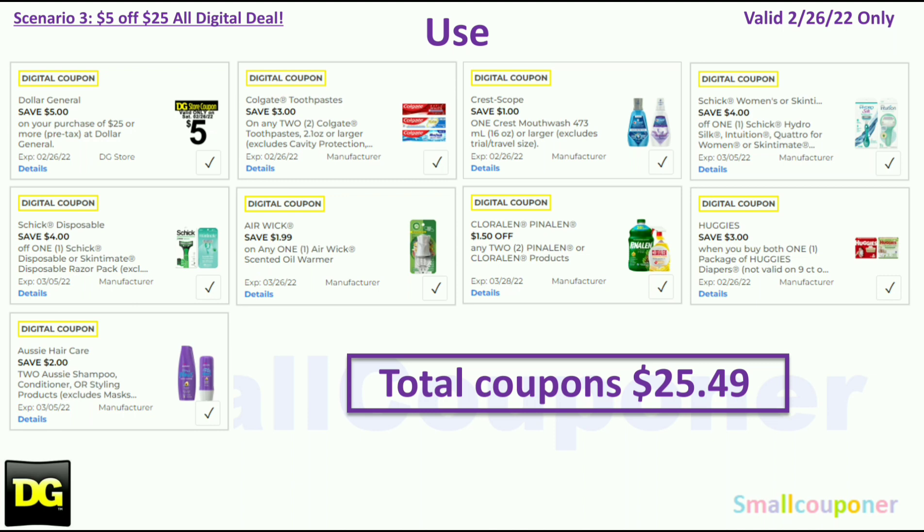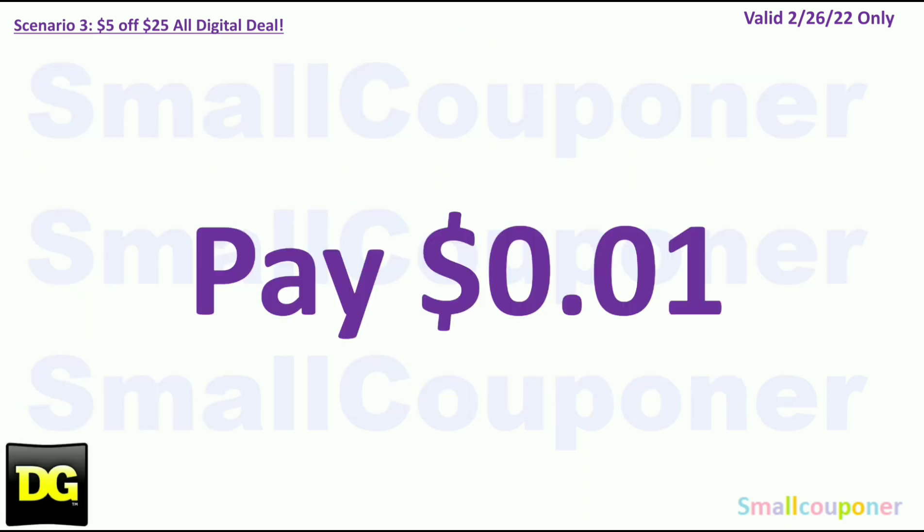You will use the $5.25 for this Saturday, February 26th. Coupons: $3.00 off two Colgate, $1.00 off Crest Mouthwash (glitching on the trial size), $4.00 off Schick Women's or Skintimate Razor, $4.00 off Schick Disposables, $1.99 off Airwick Warmer, $1.50 off two Coraline or Pinalline, $3.00 off Huggies, and $2.00 off two Aussie. Total coupons: $25.49. You'll pay a penny plus tax.